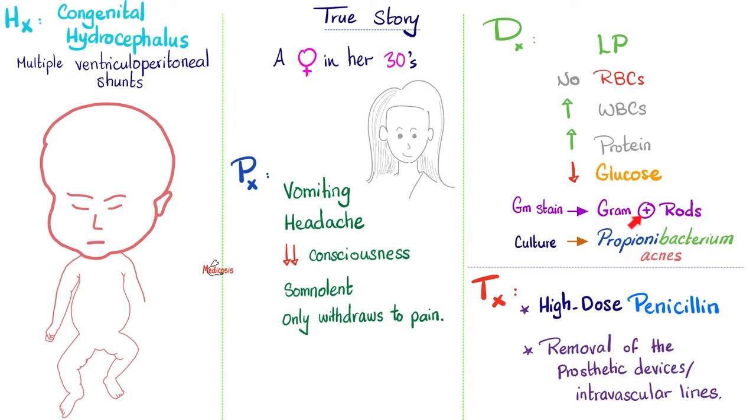We know now they are bacteria, gram-positive, and rods. So we're getting somewhere. The culture revealed Propionibacterium acnes.